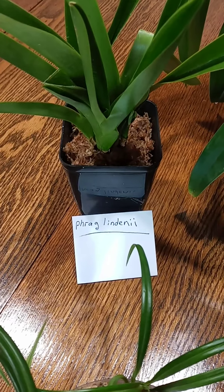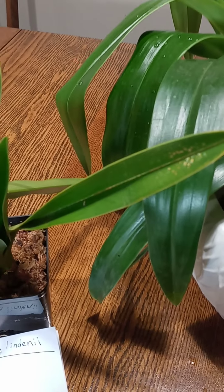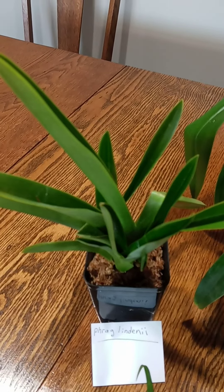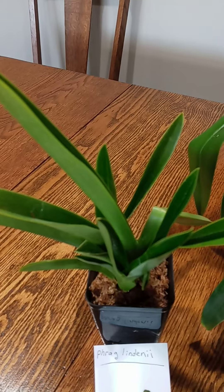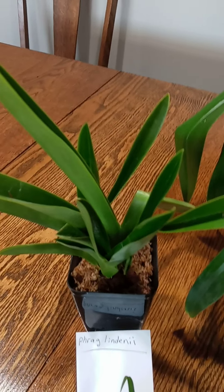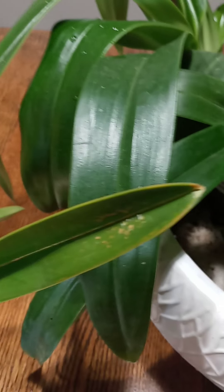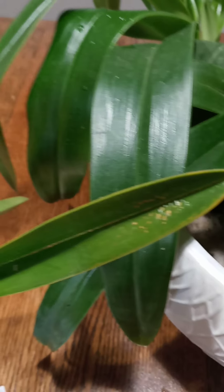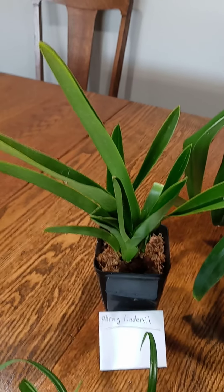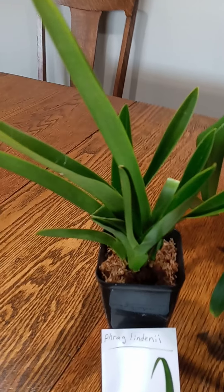Phragmipedium Lindenii. This one you will see a little bit of cold damage — my fault. I thought I would order orchids from Equigenera in the fall, and since it takes a month to a month and a half to receive them from Ecuador to Ohio, you can have cold weather. They did come in the mail when it was a little bit chilly, and you can see a little cellular damage on that leaf. But I think it's going to pull through. This one will have very long ribbon-like sepals coming down. I cannot wait for this one to be in bloom.